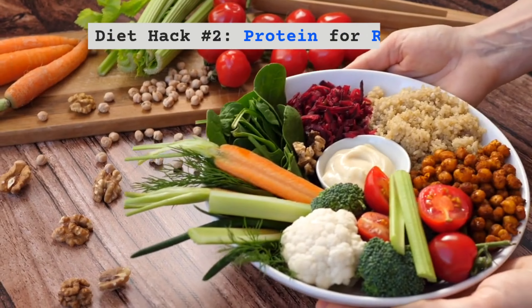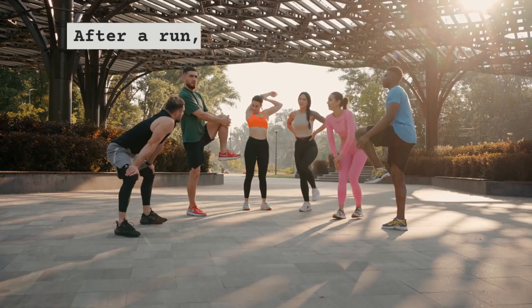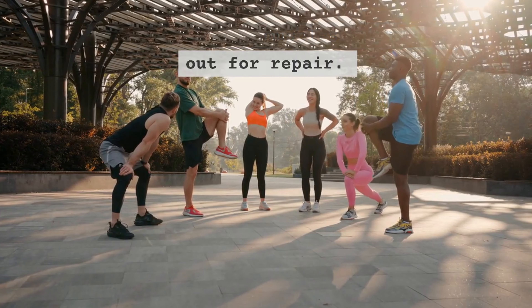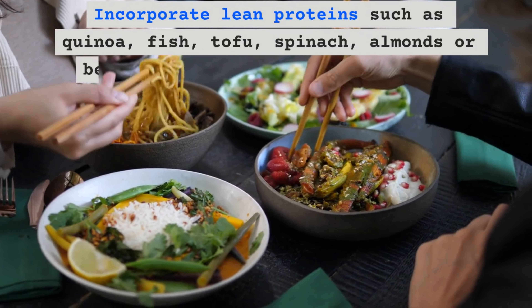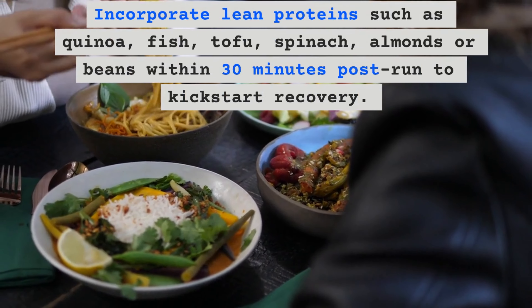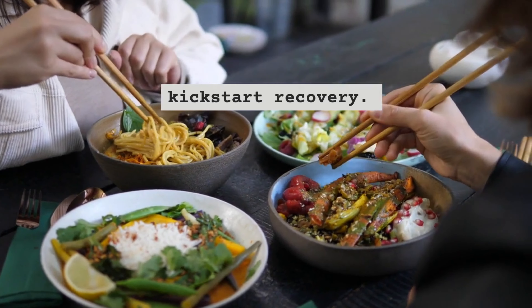Diet Hack Number 2 – Protein for Repair. After a run, your muscles are crying out for repair. Incorporate lean proteins such as quinoa, fish, tofu, spinach, almonds or beans within 30 minutes post-run to kickstart recovery.